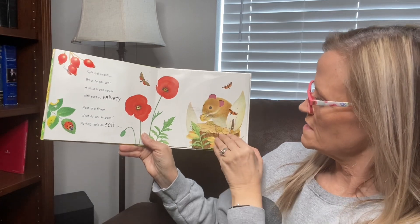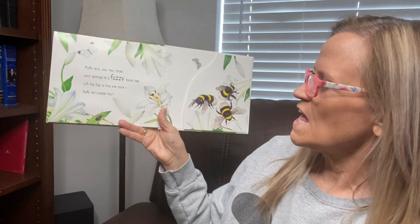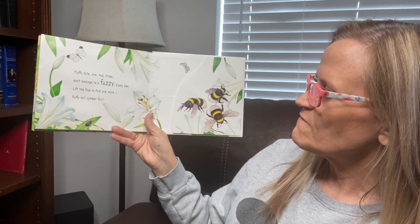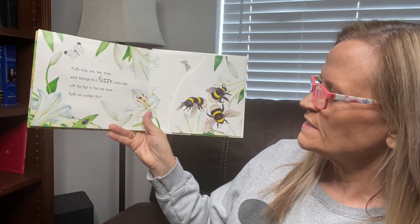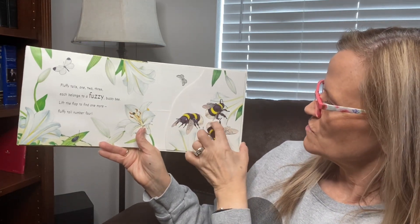I have four for his ears. Fluffy tails — one, two, three — each belongs to a fuzzy bee. Lift the flap and find one more fluffy tail, number four. See that? Those are fluffy.